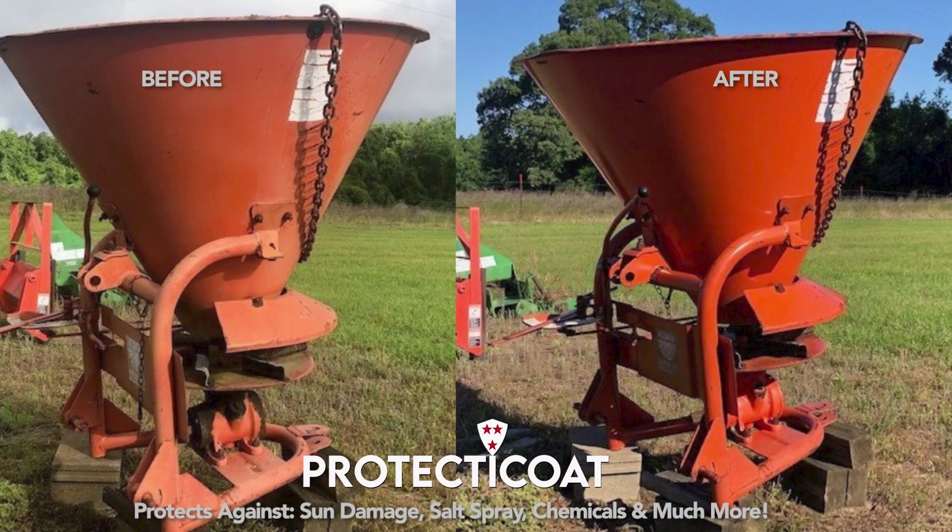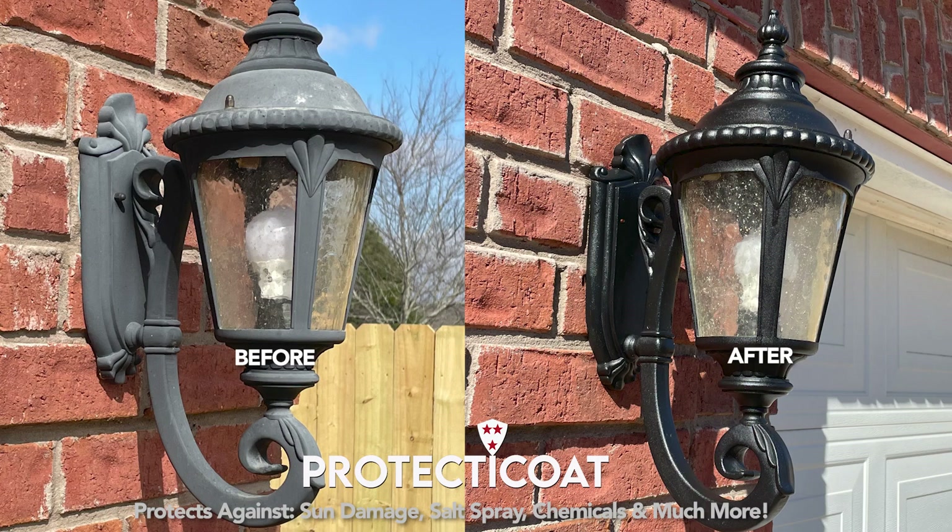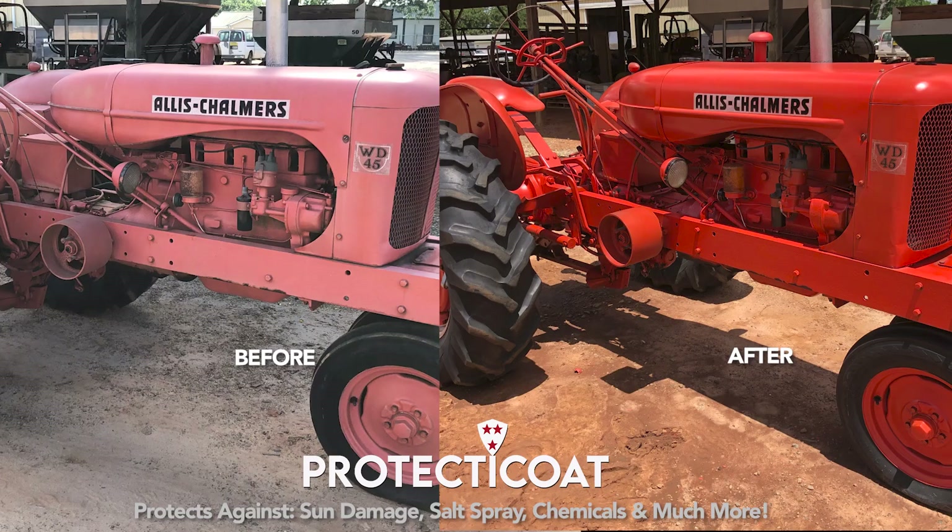Protect-A-Coat shields your investments from sun damage, salt spray, and other contaminants that might decrease their value over time, creating a protective coating that helps hold luster and shine for years to come.